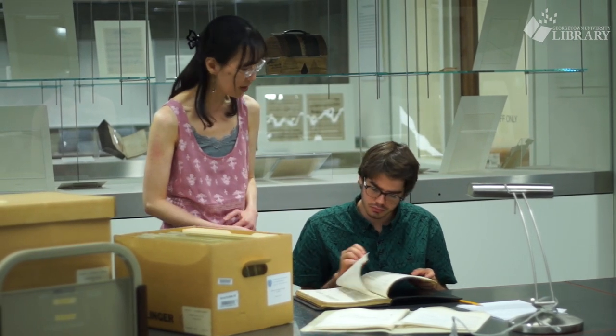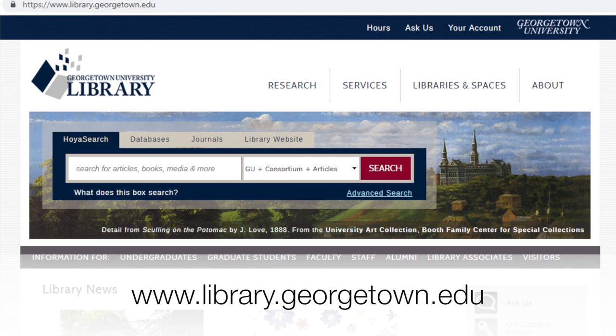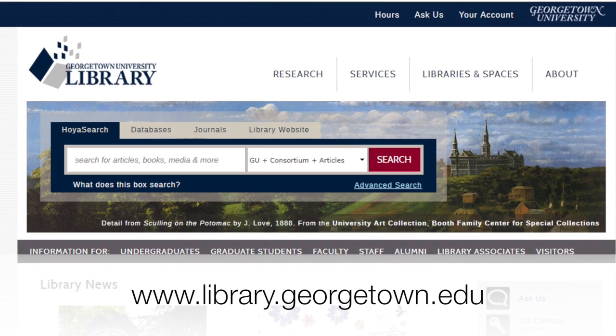All of our special collections are available for you to use in your research — stop by and learn more. We also encourage you to visit our website at library.georgetown.edu.